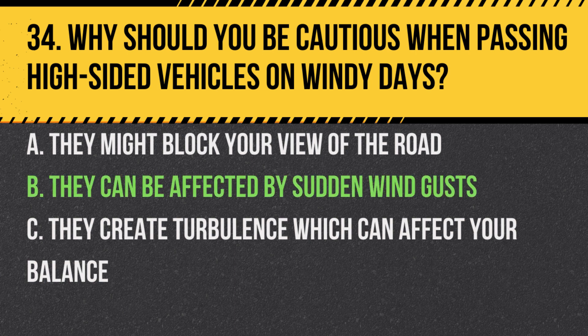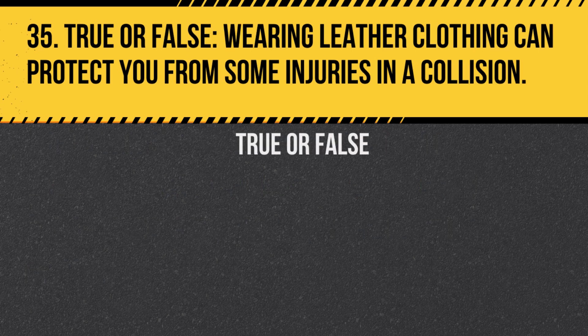Answer: B. They can be affected by sudden wind gusts. High-sided vehicles can be pushed by the wind, making their movements unpredictable.